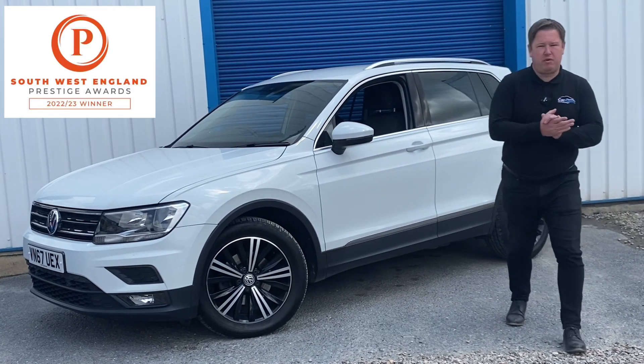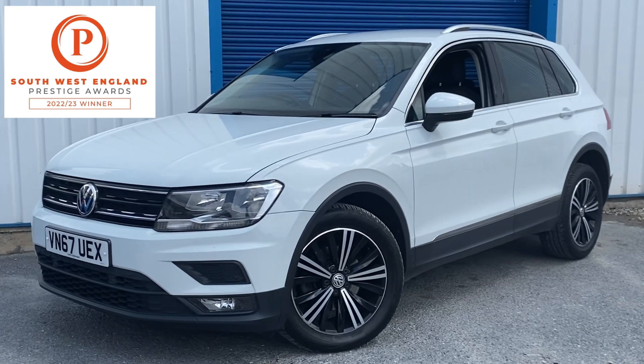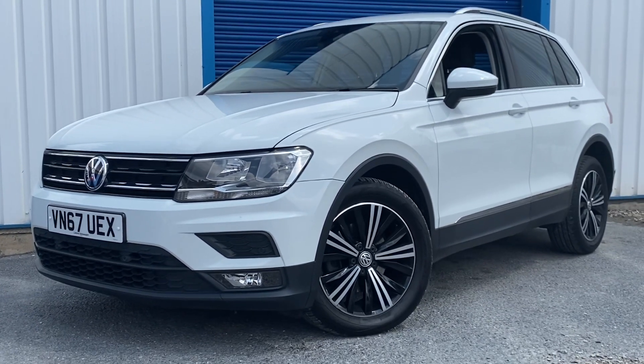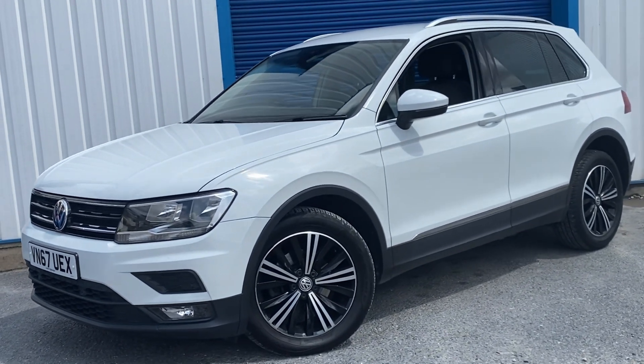Hello everyone, welcome back to Trustpilot's number one used car dealer. Today we've got a new stock arrival and it's the Volkswagen Tiguan. It's the SE Nav, it's the 2.0L TDI, finished in pure white. This one's a 67 plate and it's only done 32,000 miles.